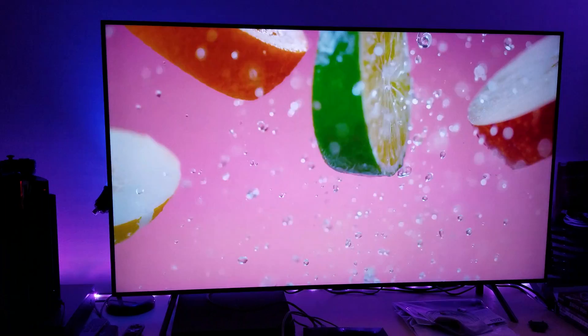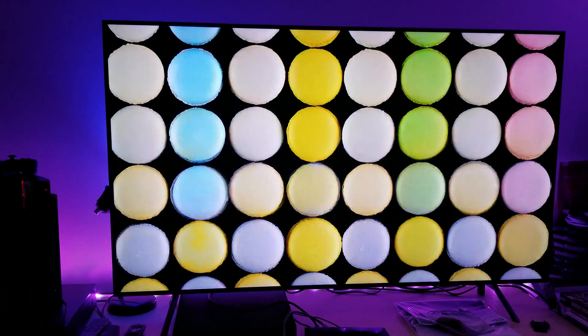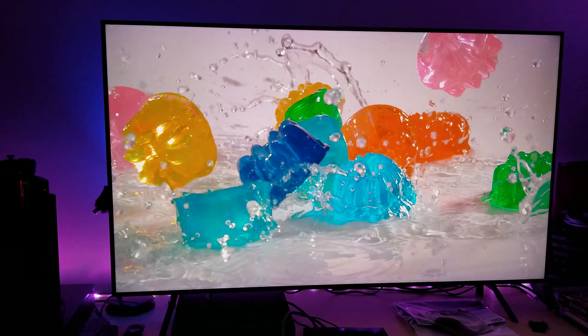I'm very impressed with QLED. I'm very impressed with what QLED has done so far. I really can't complain, honestly. Guys, it's one thing looking at this through a video, but it's a whole other thing actually experiencing this in person.